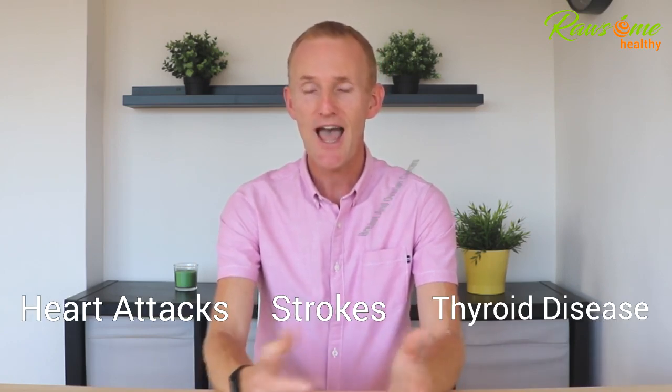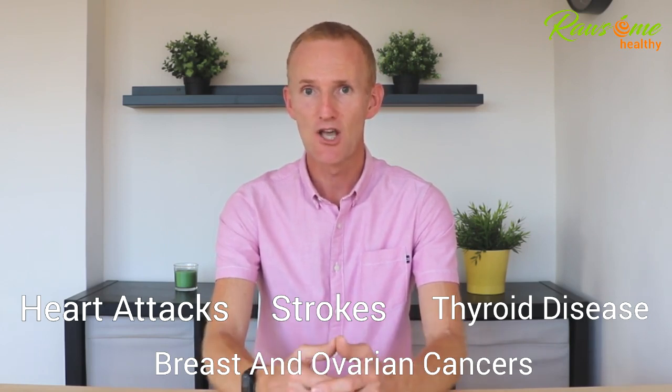When your liver is not working properly, you can start experiencing hormonal imbalances — for example, estrogen dominance. Basically, once estrogen has done its job in the body, it goes to the liver to be broken down and removed. But if your liver's function is impaired due to being too toxic because of an unhealthy diet and lifestyle, it will be unable to remove unwanted estrogen efficiently. This can result in estrogen dominance due to excess estrogen circulating around your body. Estrogen dominance has been linked to serious health issues including heart attacks, strokes, thyroid diseases, and both breast and ovarian cancers.